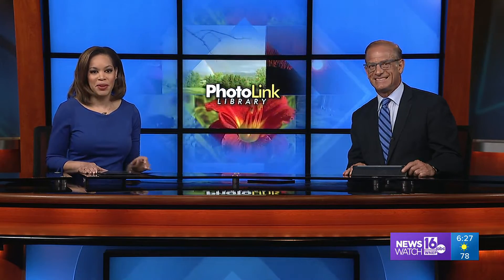Finally, here at six, join us as we spend some time in a most relaxing manner. Mike Stevens paints summer with a heavy brush in the PhotoLink Library.